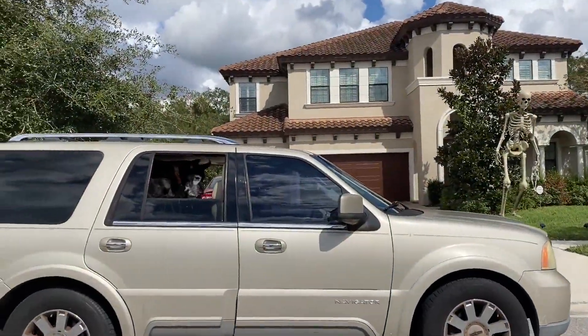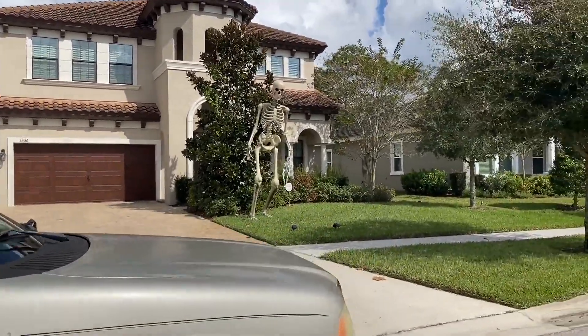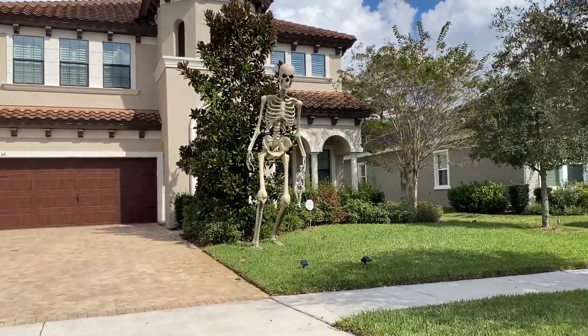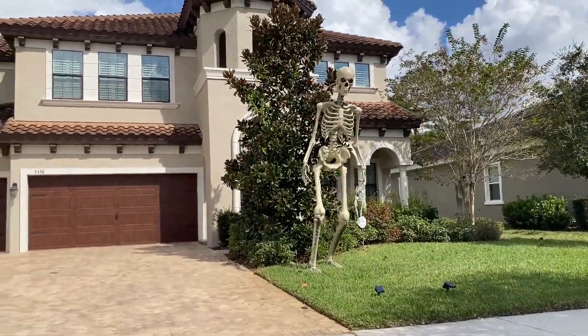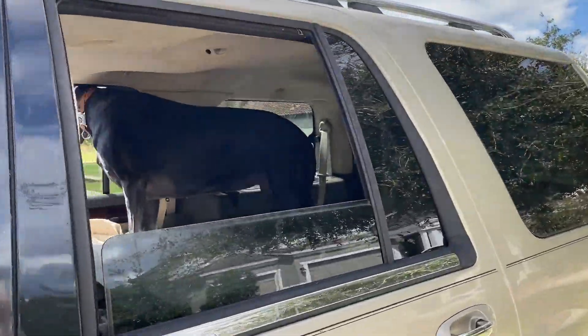Good girls. Check this out. What do you think, Ellie? That's got some pretty cool dog bones on it. That would be fun to gnaw on. What do you think, Maddie? Uh-oh, Maddie's not too sure about the big skeleton.